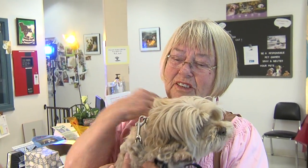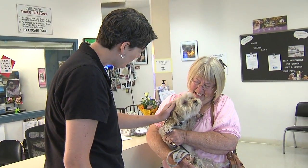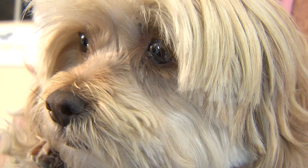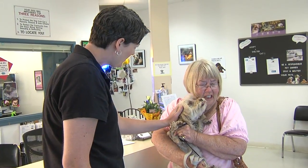Hi baby. There you go. A little sweetheart. We had an ad in the newspaper. We had an ad on Craigslist. We put out a hundred flyers. I didn't give up hope. And we've had four people looking, walking the streets. If you've ever lost a beloved dog... You're shaking, darling.